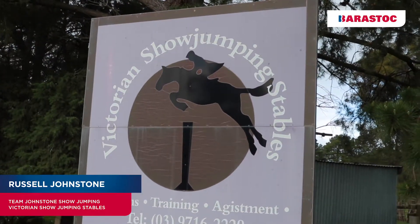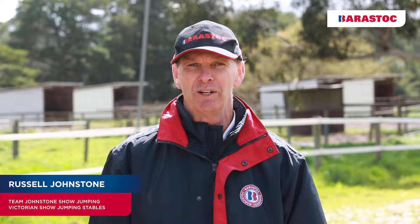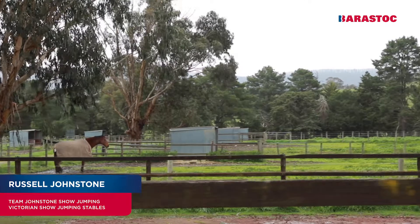Welcome to the Victorian Show Jumping Stables here at Hume Vale near Whittlesea in Victoria. We've been here for now almost 30 years. We bought the property off Art Utendale, who was one of the early instigators and competitors of show jumping in Australia, and certainly one of the earliest professionals. He built the arena — it was probably about the third purpose-built arena constructed in Australia.